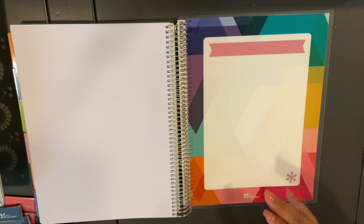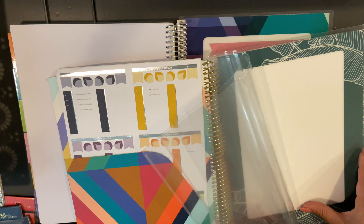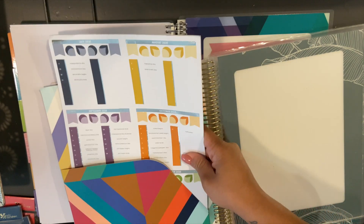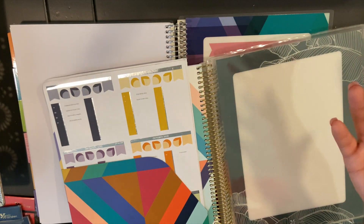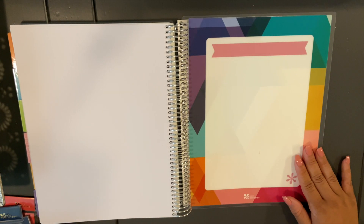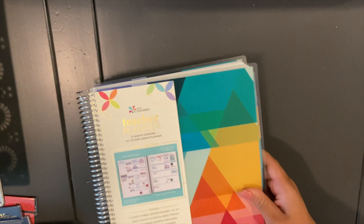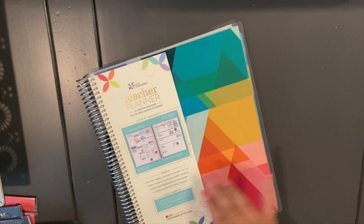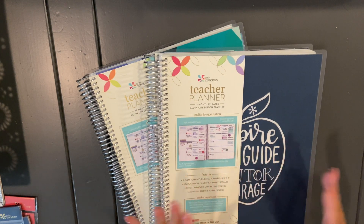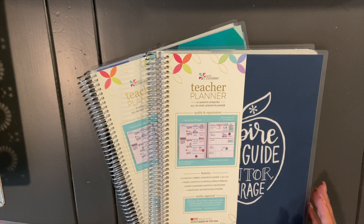There are some trade-offs: it doesn't come with a folder pocket in the back like the website version does, and it doesn't include sheet protectors. It also doesn't come with a pre-printed list of important holidays or dates — though I think that's actually good, since someone in another state may not celebrate a certain holiday, and you can just easily write it into your planner. But I really like the ability to customize this thing, and love that they left it up to the teacher.